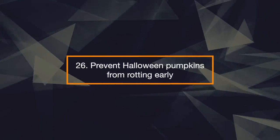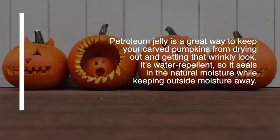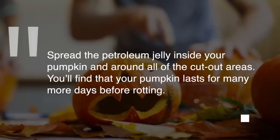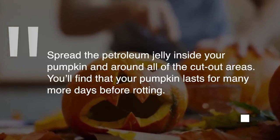26. Prevent Halloween Pumpkins From Rotting Early. Petroleum jelly is a great way to keep your carved pumpkins from drying out and getting that wrinkly look. It's water-repellent, so it seals in the natural moisture while keeping outside moisture away. Spread the petroleum jelly inside your pumpkin and around all the cut-out areas. You'll find that your pumpkin lasts for many more days before rotting.